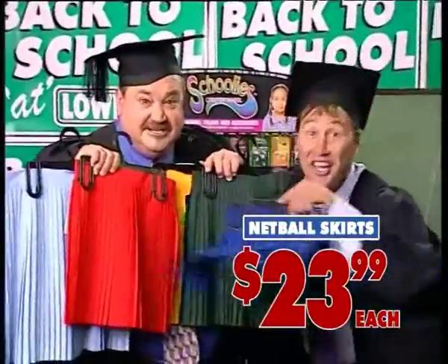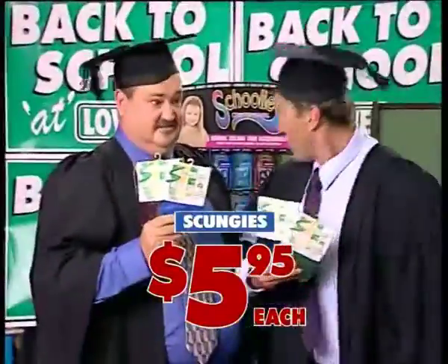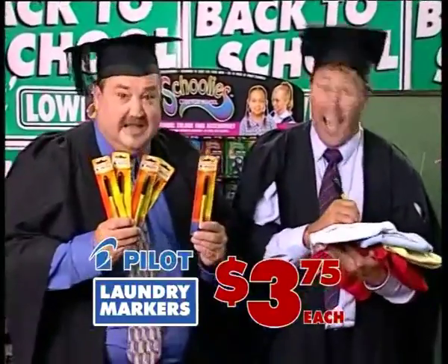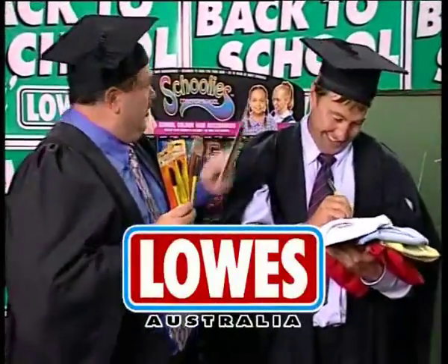Netball skirts, all sizes. Even little ones. And of course, scungies — you know, for girls. Special marker pens, you can write your name on everything for school. At Lowe's! Not your name!